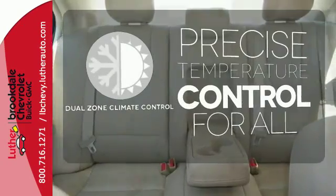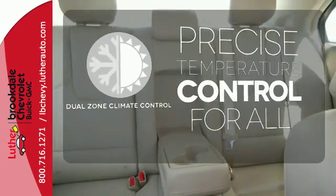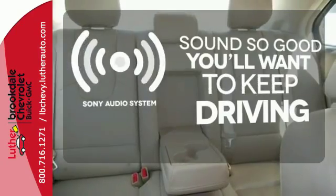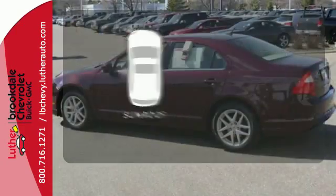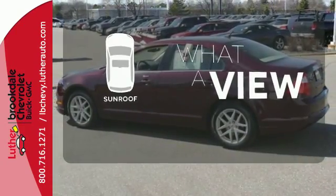No one will complain about the temperature with the dual zone climate control. Your favorite music has never sounded better thanks to the Sony Audio System. The sunroof gives you fresh air for your drive.